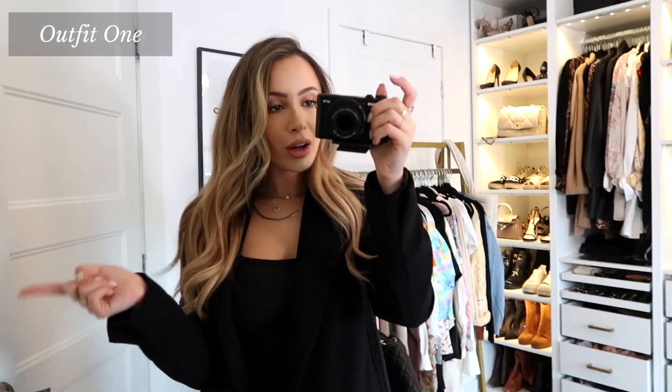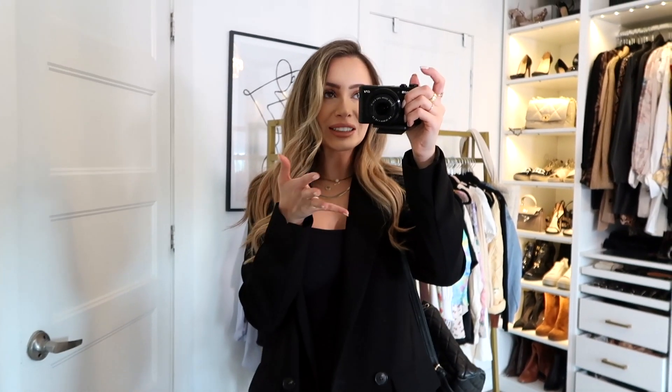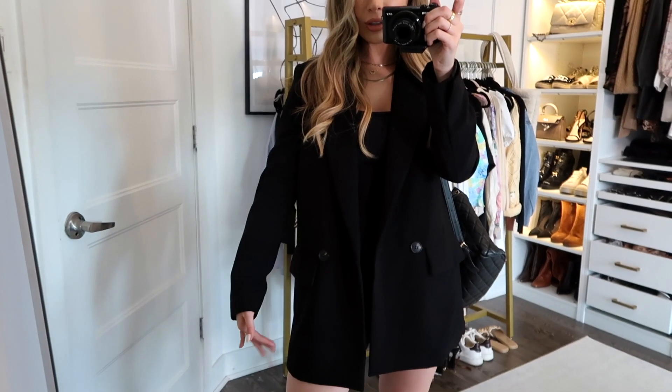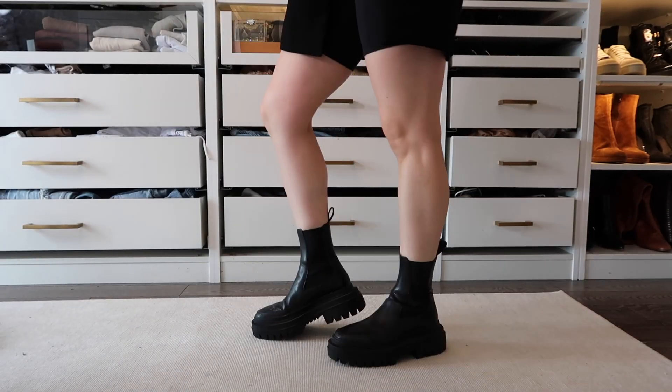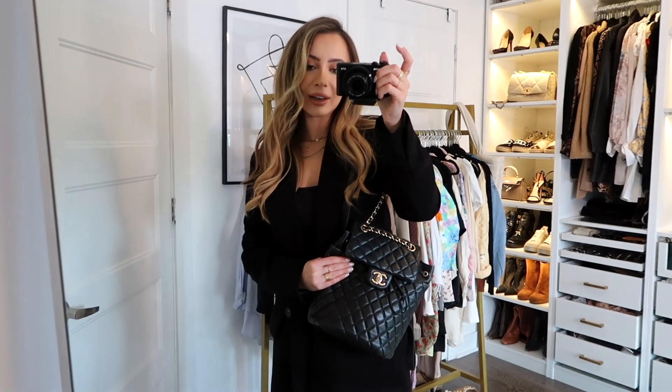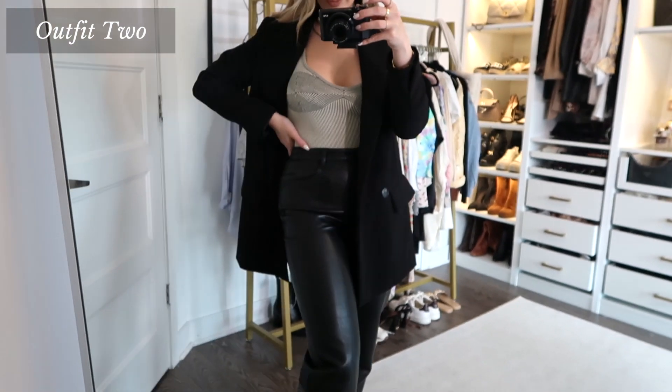Outfit 1: You may have seen this in my haul video but I've been living in it. It's a little jumpsuit from Aritzia — I threw on this blazer on top. I love that it goes a little longer than the jumpsuit. I paired it with chunky boots, which are not everyone's cup of tea, but you could swap them for chunky sneakers, loafers, or combat boots. I finished the look with a little gold and black backpack and lots of jewelry — necklaces, earrings, and a watch. Accessories are my favorite way to take an outfit to the next level. It's also a perfect way to transition summer clothes into fall.